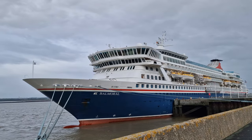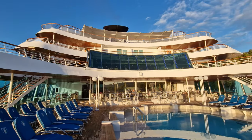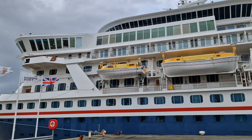For our press trip, we were lucky enough to be allocated a BA-grade superior balcony cabin on deck 9 of Balmoral, cabin number 9071. Without further ado, let's take a look around.